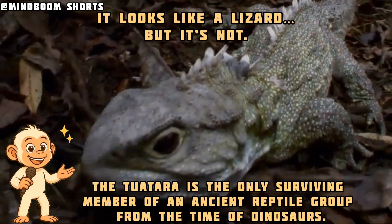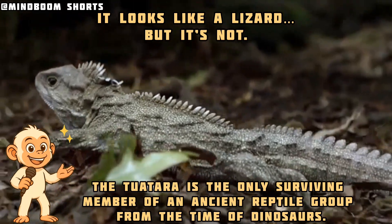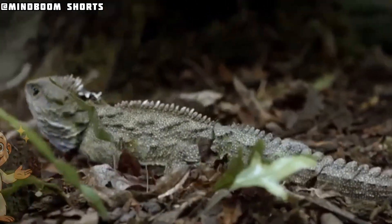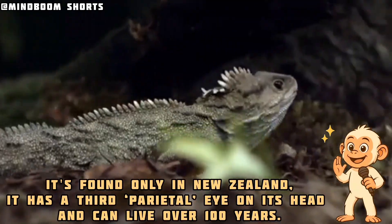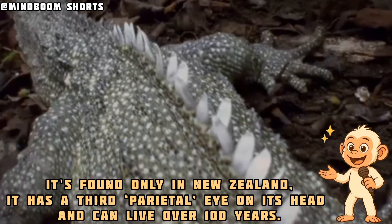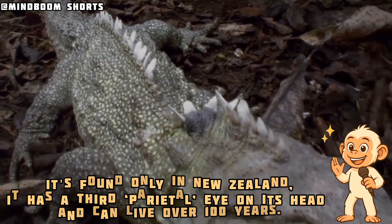It looks like a lizard, but it's not. It's the only surviving member of an ancient reptile group from the time of dinosaurs. Found only in New Zealand, it has a third parietal eye on its head and can live over 100 years. It is a modern dinosaur.